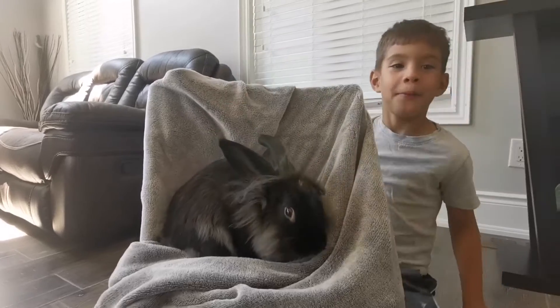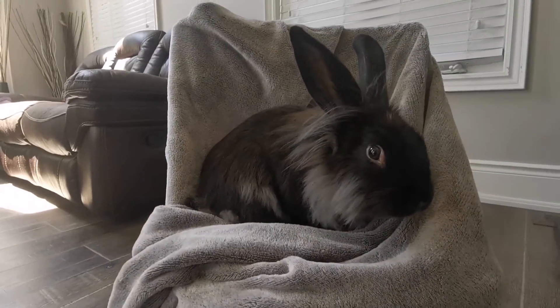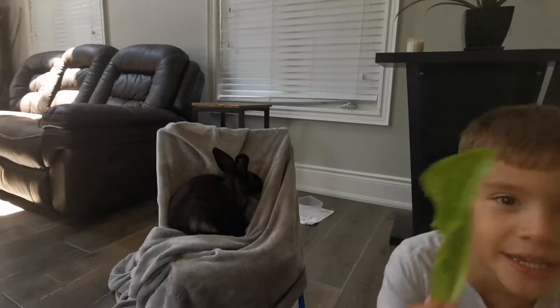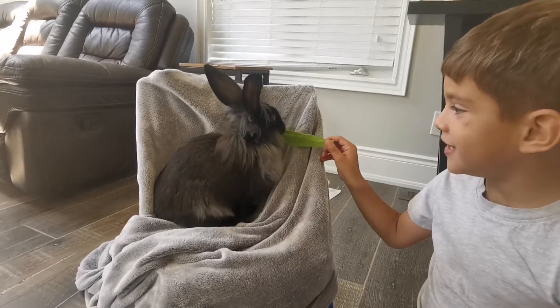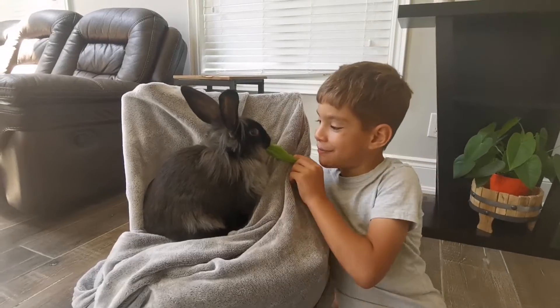I'm going to get something to come up with me. This is what he eats. He eats it all because he's my buddy. He's Peter Bunny.